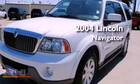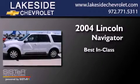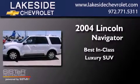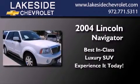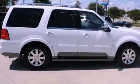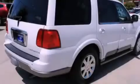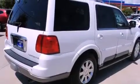This is a 2004 Lincoln Navigator. Its top features include a power passenger seat, air conditioning, cruise control, a rear stereo, running boards, a security system, fog lamps, and an anti-lock braking system.